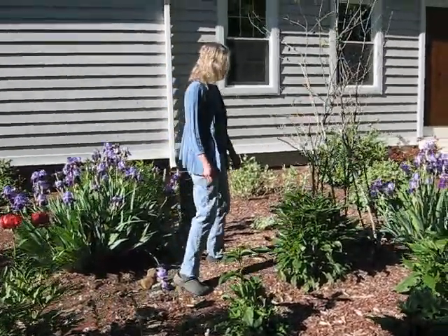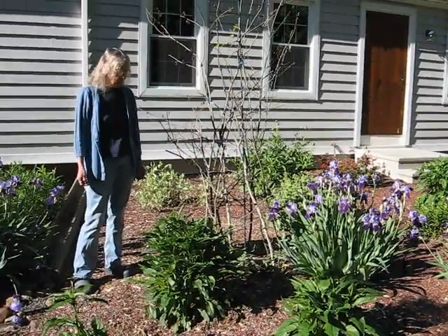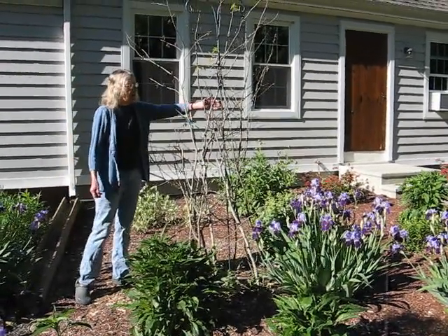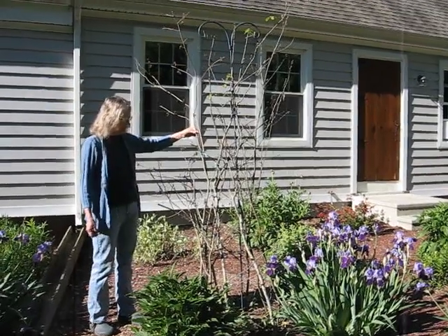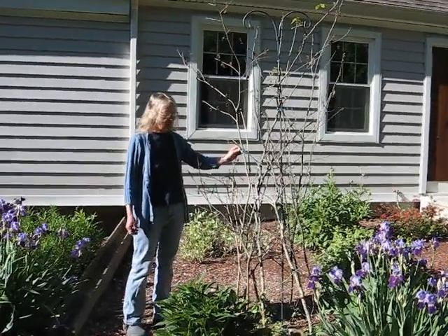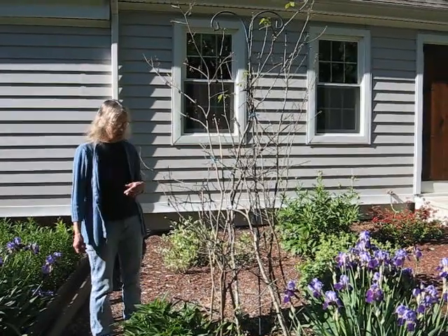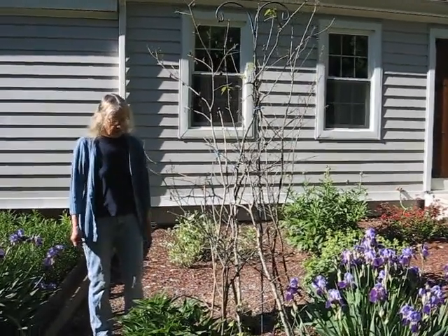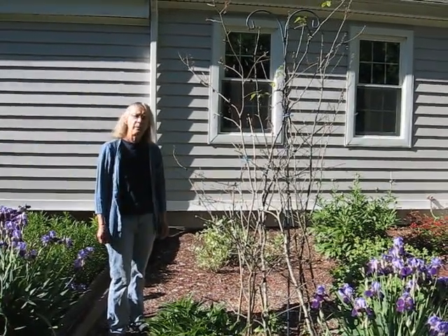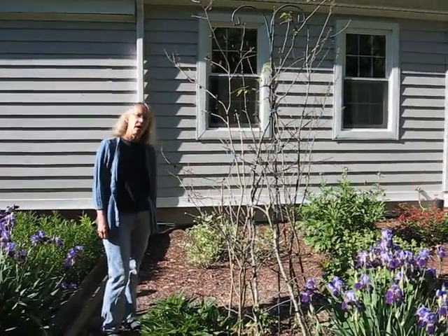Over here I did something interesting. I like heavenly blue morning glories — they're very pretty, lovely blue — but I needed a trellis because they have to climb. So I utilized our bird feeder post and put some brush around it, and tied it together with baling twine string from the straw we have in the back garden. As you can see, the morning glories are starting to climb up. They will blossom about September, so we'll keep having color in the garden.